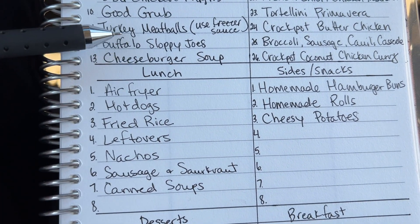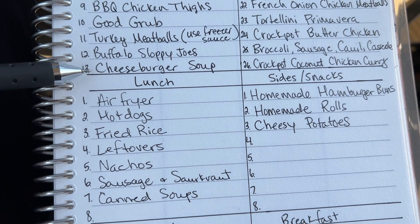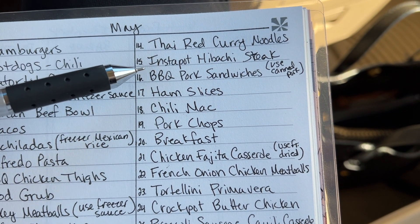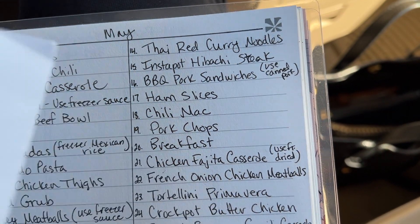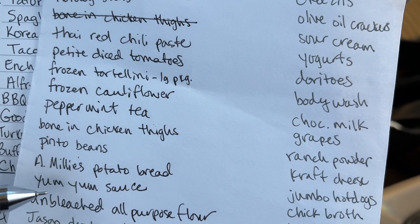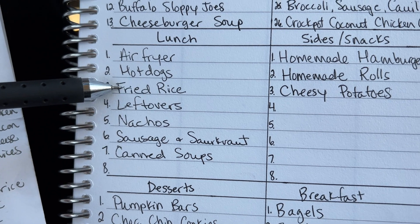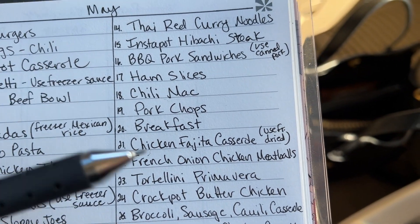Buffalo sloppy joes — you can use chicken or turkey, very delicious. Cheeseburger soup — I have some Velveeta cheese I want to use up left over from this month. Thai red curry noodles — I have everything I need for that already. Instant Pot hibachi steak — this is a good one. I wrote yum yum sauce down on my list because you can make your own yum yum sauce, but I also have fried rice for our lunches and it's just nice to just pull a condiment out of the refrigerator when you're in a hurry.